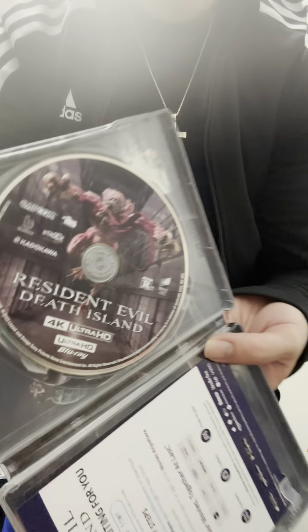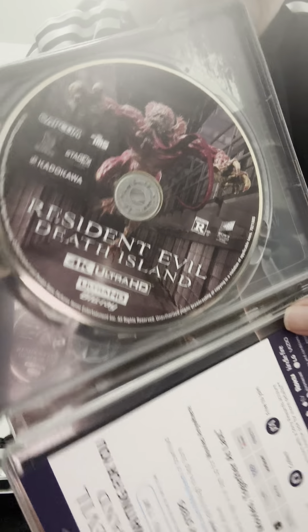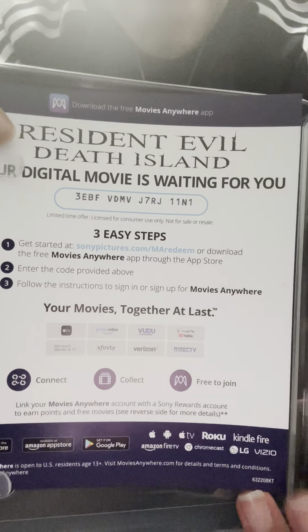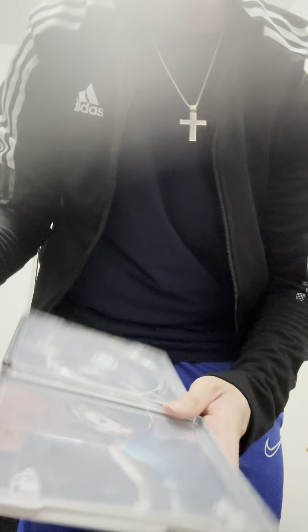Here's the disc — here's how the disc looks. Obviously it comes with the digital code for the movie. It's Leon and Jill that shows up in the artwork inside — you can see Jill and then Leon.